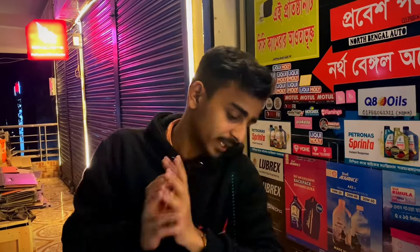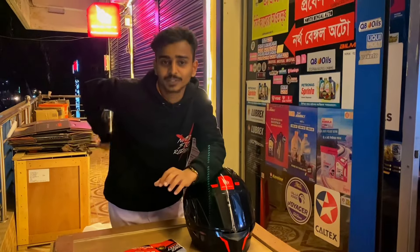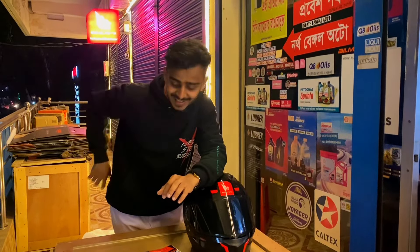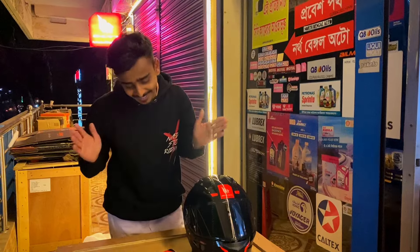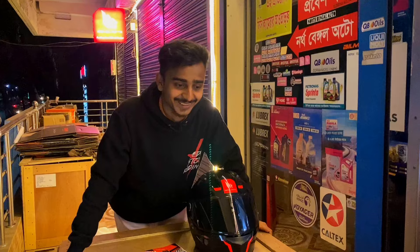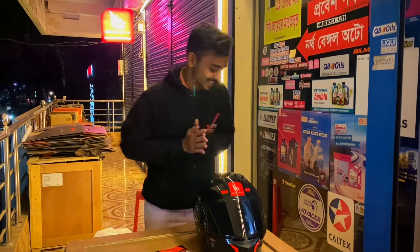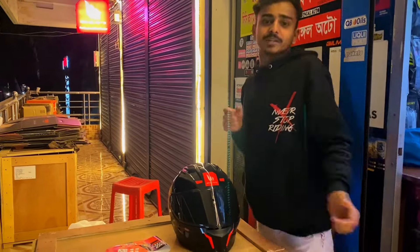We have been in North Bengal, and we have been in the C&M Hotel. So we have been in the UST and we have been on the unboxing video. And we have been on the publish. But in the first place, we have been watching this video.